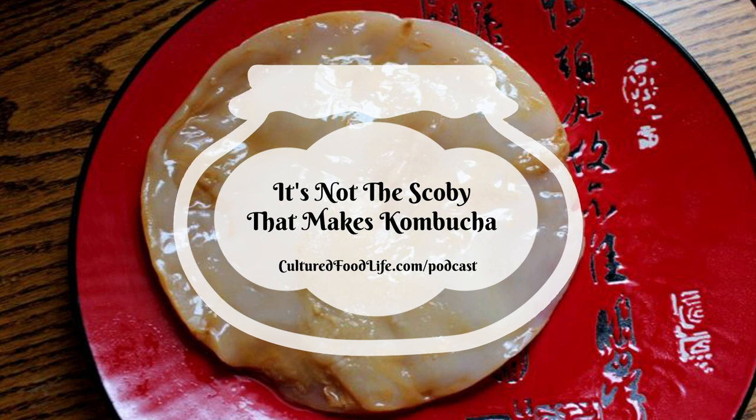We love kombucha tea so much that when one of our dogs had died and my husband found a really cute shih tzu puppy, I didn't really want another dog. But he said we could call him Scoby, and then I caved and we got him. We love him so much, but we love kombucha a lot — we named our dog after the SCOBY that's in kombucha tea.